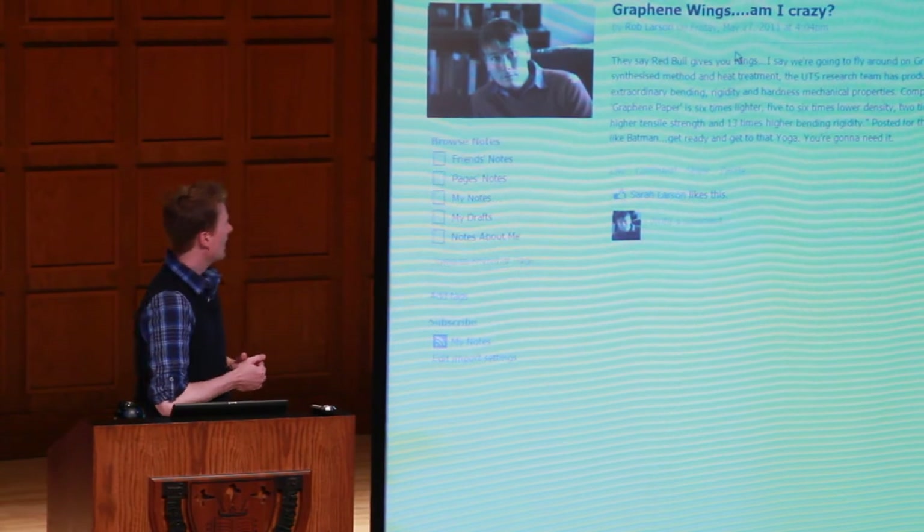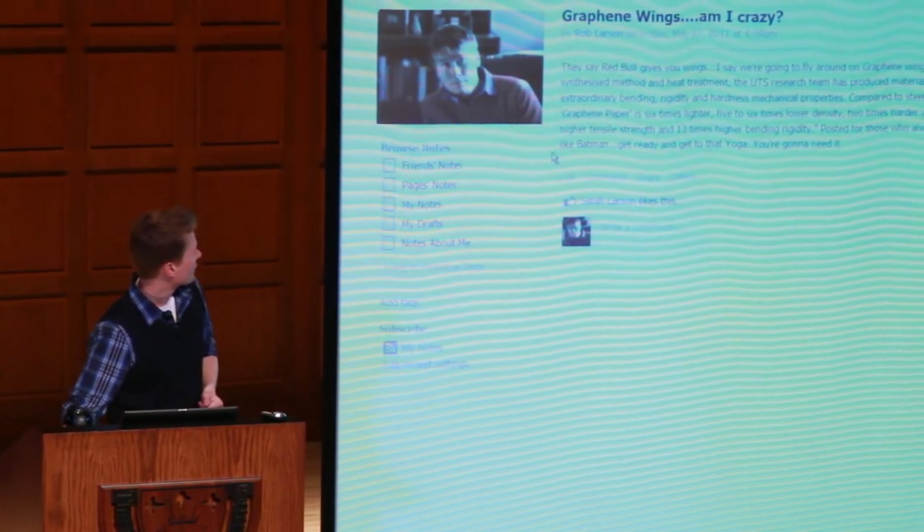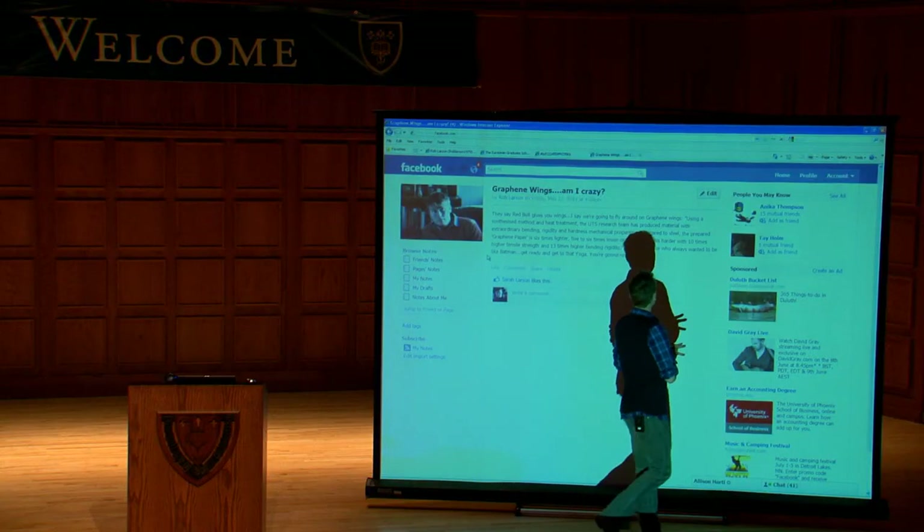As I blog and get interested in different technologies, I take little notes. I wrote this statement last Friday: they say Red Bull gives you wings — I say we're going to fly around on graphene wings.